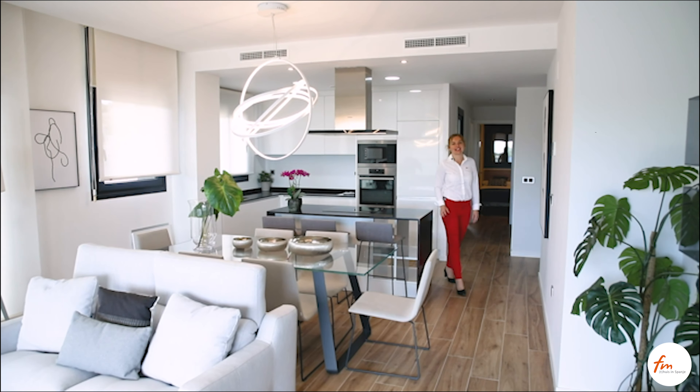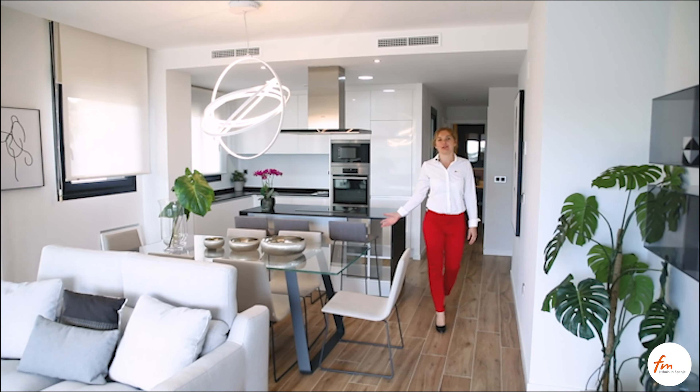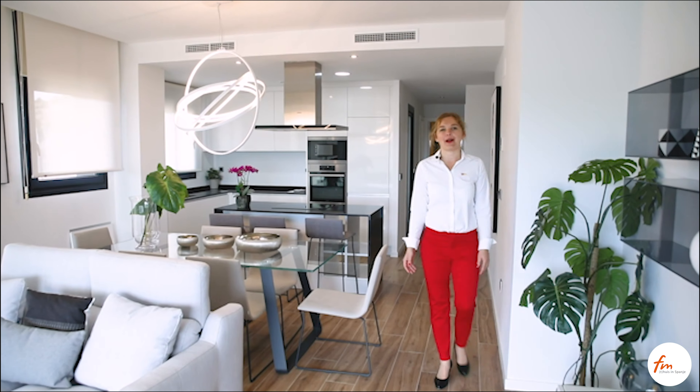From the kitchen, we access this spacious living room that will delight the whole family.